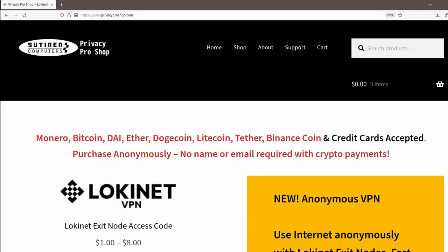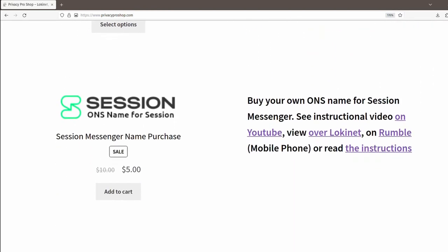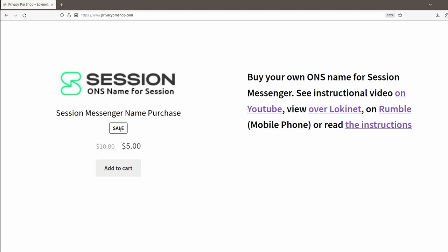Session's user ID, which is really a public encryption key, is unique to each user, so there's no way someone could masquerade as your contact — which can happen with phone numbers. Additionally, Session includes a naming system where you can buy a permanent, human-readable name that links to your Session ID. It's much easier to remember than a 66-character random hexadecimal string. Session names are purchased with the Oxen cryptocurrency. If you don't have any Oxen, you can go to PrivacyProShop.com and purchase the name with a credit card or other cryptos.